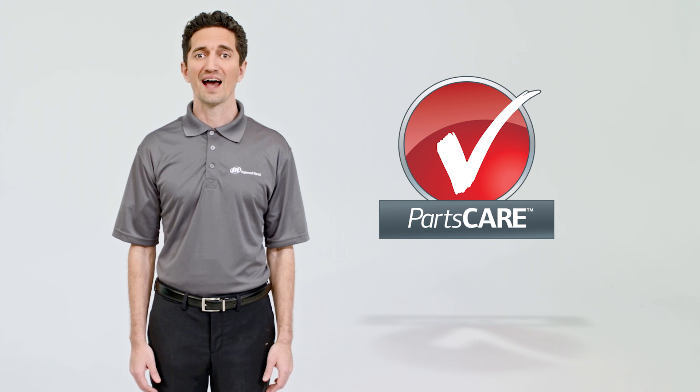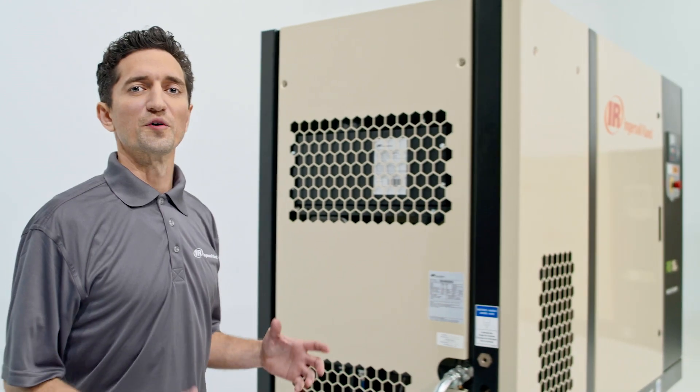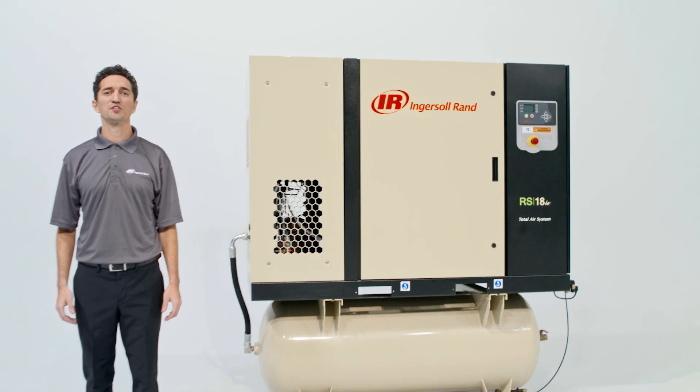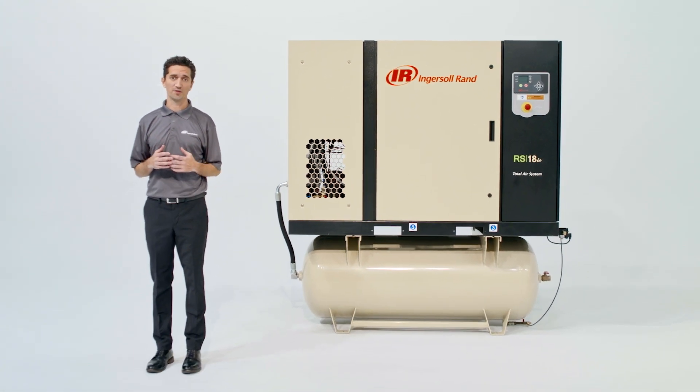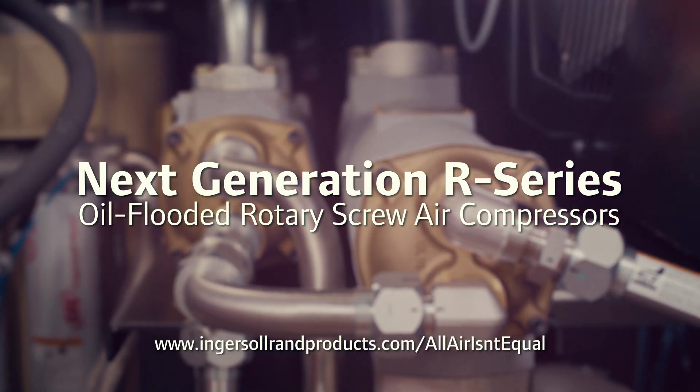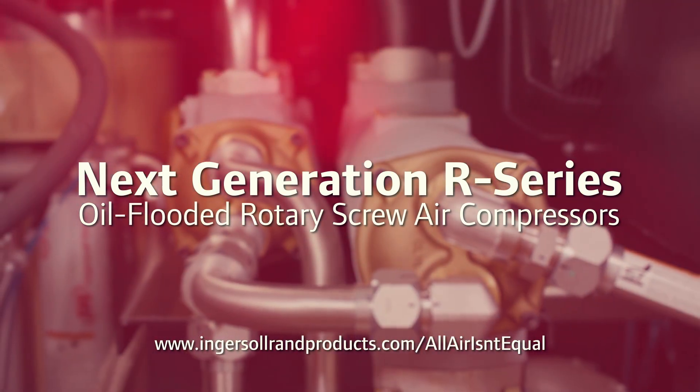To make even more of your investment, add a Parts Care Service Agreement. The right compressed air system can take your company to the next level. Let Ingersoll Rand put our compressors to work for you. Discover the next generation difference at IngersollRandProducts.com/all-air-isn't-equal.